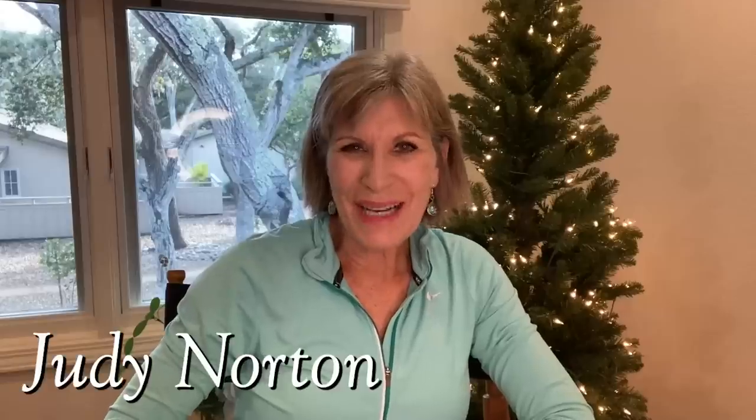Welcome back to another segment of Behind the Scenes of the Waltons. I hope you all enjoyed a very happy holidays, a Merry Christmas, Happy Hanukkah, and all of that. I had a very quiet Christmas, but it was very nice. As we approach 2023, I thought I would take some more of your questions from 2022 in this segment of Ask Judy.